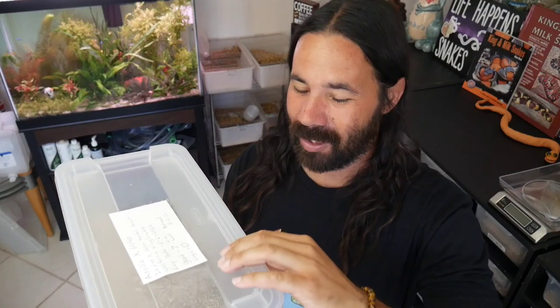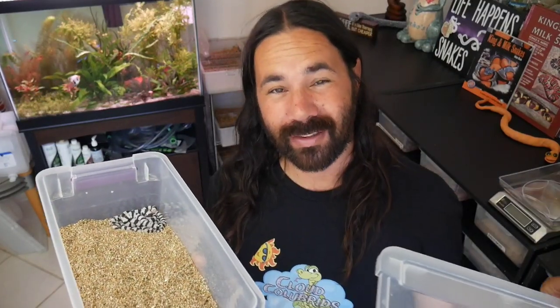Here is Apollo's clutch. There were seven eggs, one of which went bad, so we had six beautiful babies in this clutch. We're gonna separate them — they actually hatched out six days ago, so in about a day or two they might shed. Because I'm going away to Daytona for a week, I don't want to leave them together and risk them getting hungry and possibly eating each other.